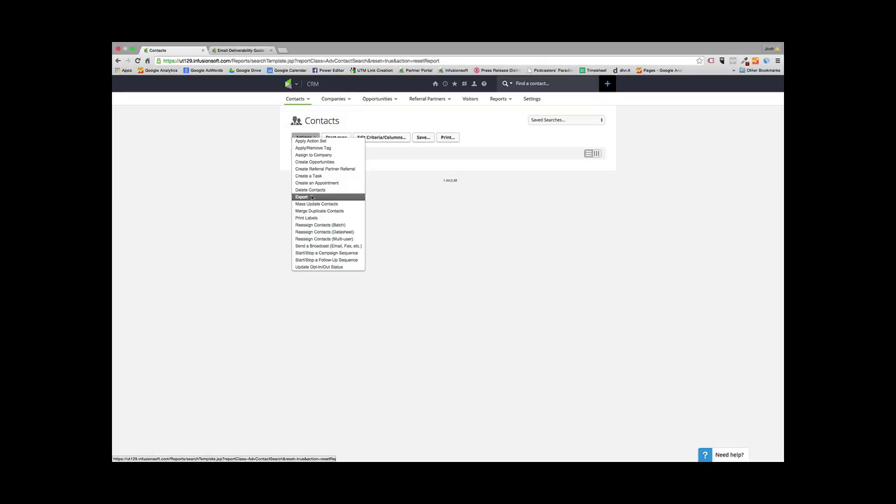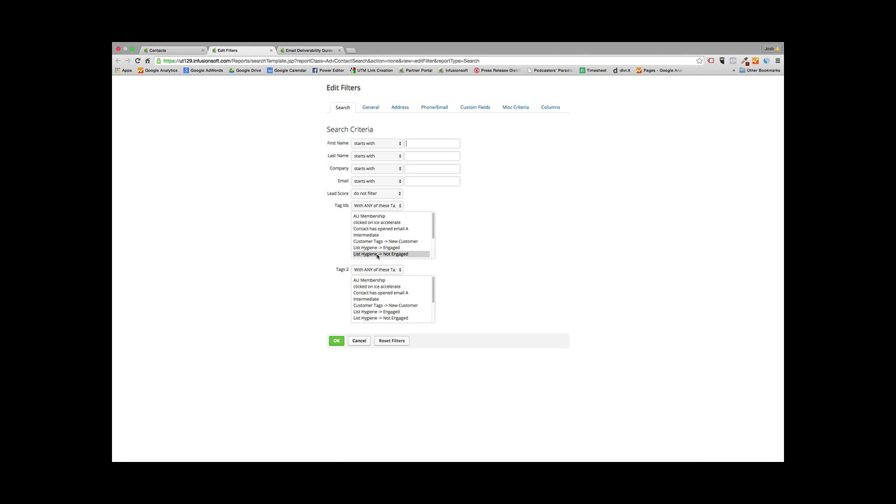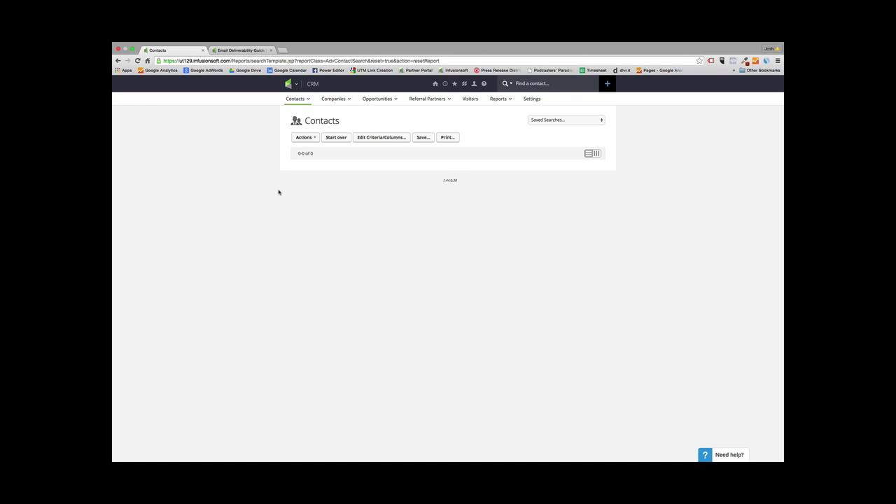Export them via a CSV spreadsheet — Infusionsoft will allow you to export it into an Excel-friendly file. Then, after exporting, delete those contacts. Go back, start all over, pull up people tagged with Not Engaged, hit OK, and delete those contacts from your Infusionsoft database.